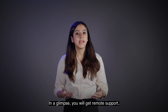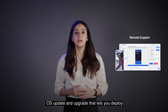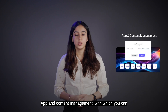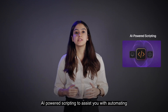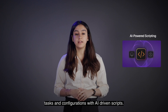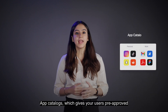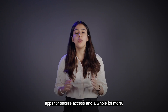In a glimpse, you get remote support to troubleshoot and resolve device issues from anywhere; OS update and upgrade to deploy and manage operating system updates on time; app and content management to distribute, update and configure all your apps and files; AI-powered scripting to automate tasks and configurations with AI-driven scripts; location tracking and geofencing to monitor device locations and set virtual boundaries; and app catalogues that give your users pre-approved apps for secure access — and a whole lot more.